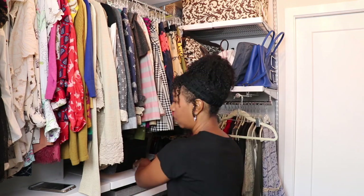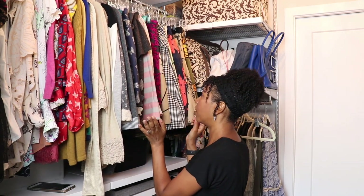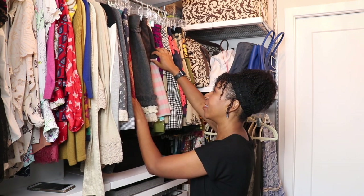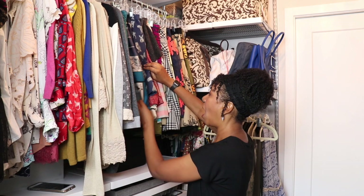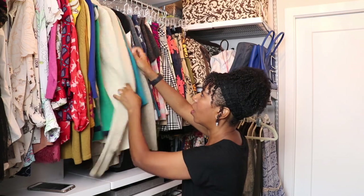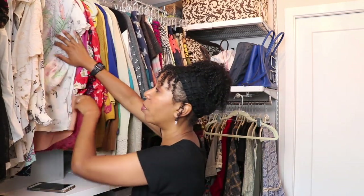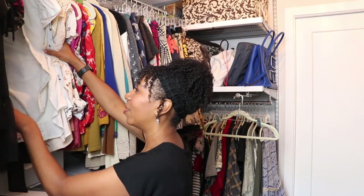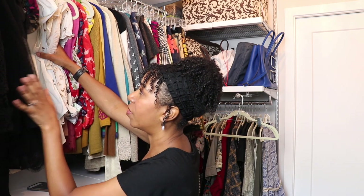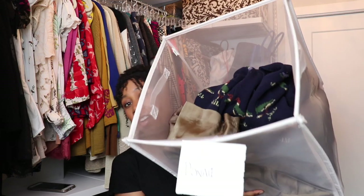I've gotten rid of some pieces, and after I do a first pass I like to go back and do a second pass to see if there's anything I had second thoughts about. I think I've done a pretty good job eliminating some pieces. I have worn most of this stuff in the past year — I've really been into blouses lately — so all of this can stay.